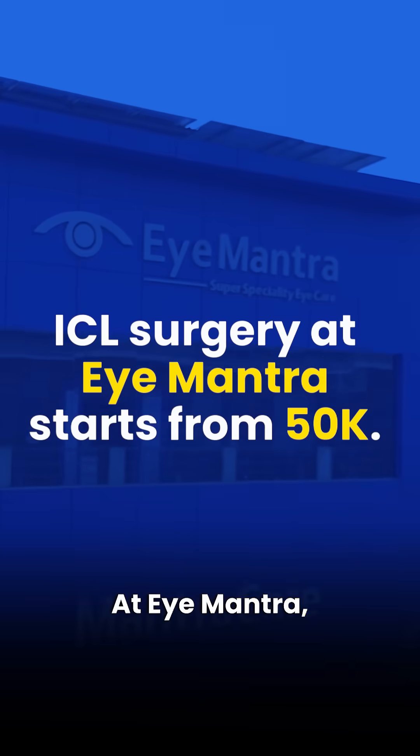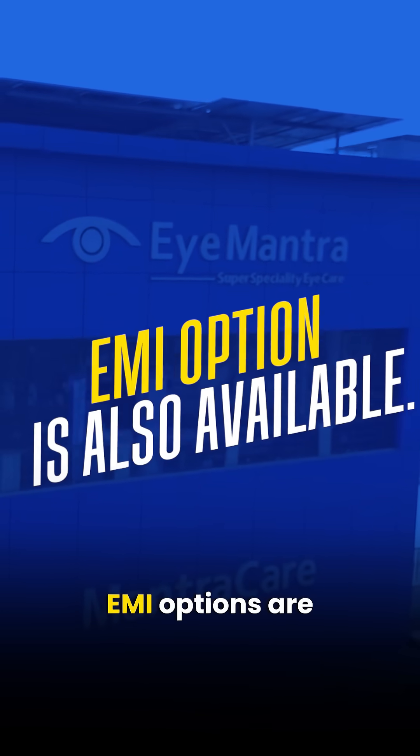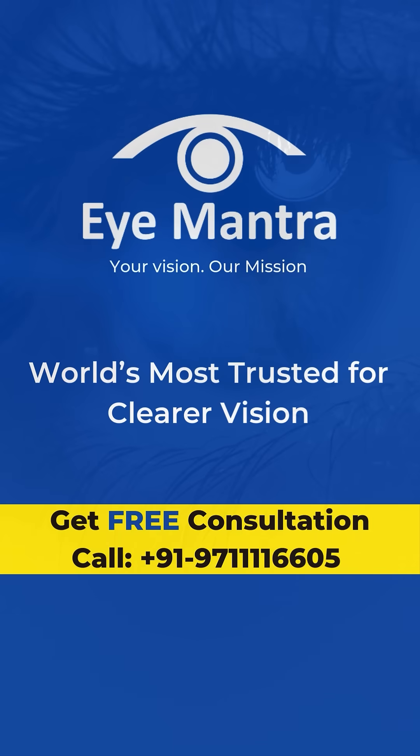At iMantra, the cost of ICL surgery starts from 50,000 rupees per eye, and EMI options are also available. So don't wait — book your consultation now.